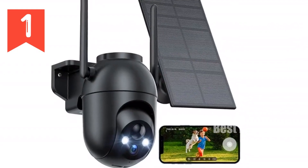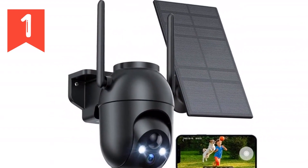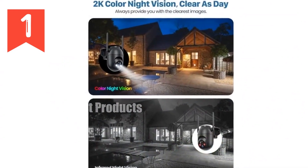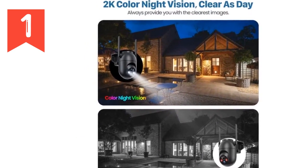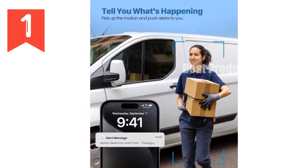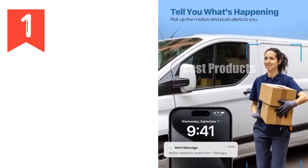Introducing the ultimate home security solution: our wireless outdoor solar camera. This camera boasts an impressive 360-degree rotating head, allowing you to remotely monitor every corner of your property. Equipped with 2K color night vision, you'll get crystal clear footage even in low light conditions. Powered by solar energy, this camera operates continuously with uninterrupted home security.